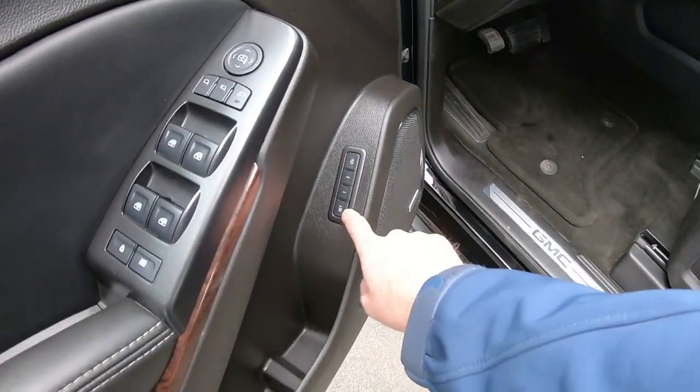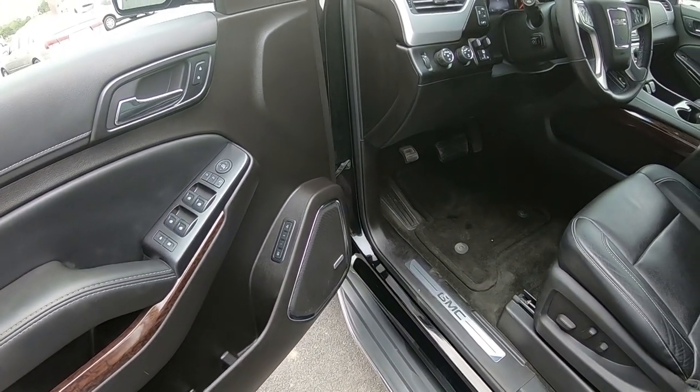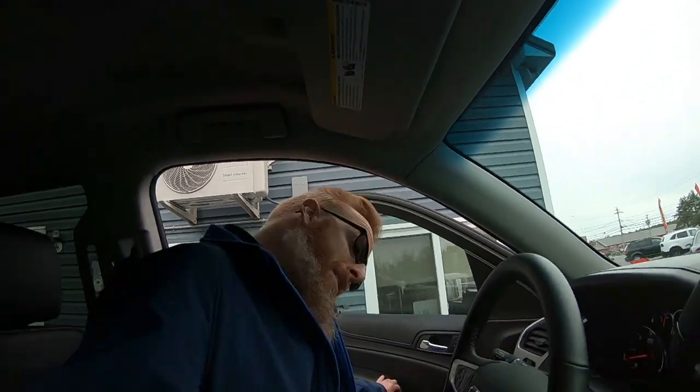It also has memory seats. If you've got two key fobs, you can program the seat settings for each key fob so as soon as you get in the vehicle, it knows which key it's detecting and the seat will adjust accordingly. So if you've got someone like me who's six foot two and sits with the seat all the way back, or someone like my sister who's barely five feet and sitting right on top of the steering wheel — she can set that wherever she wants.